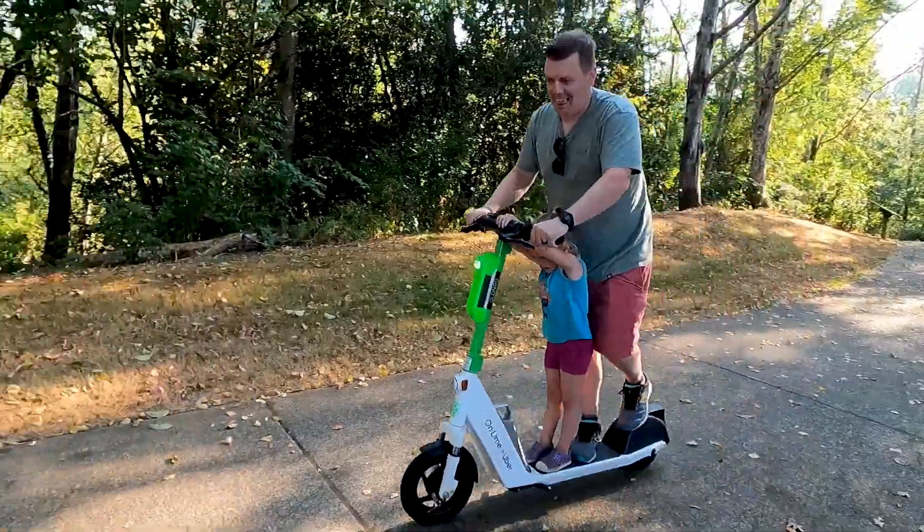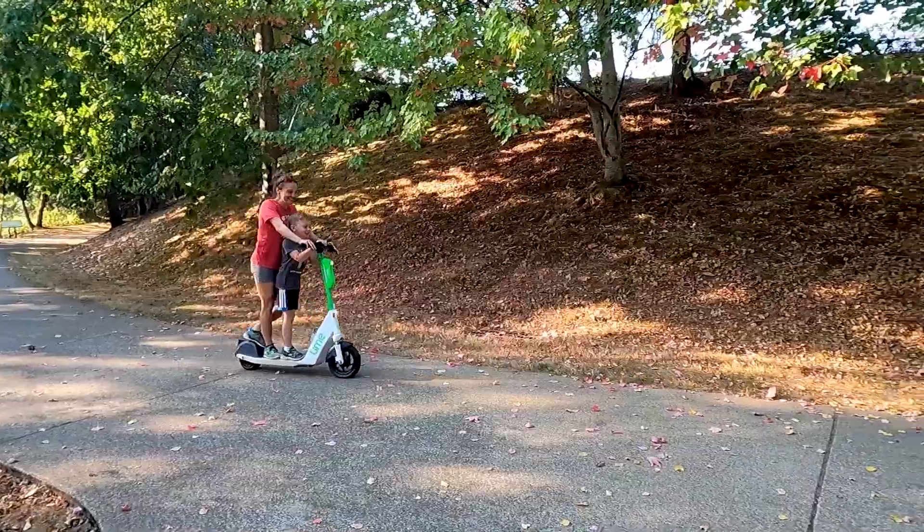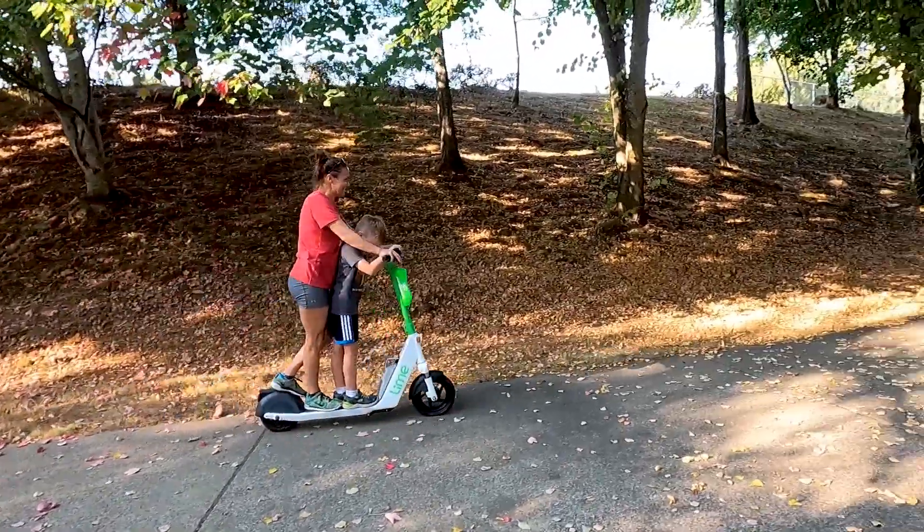So we're at the park doing a geocache and picking blackberries, and we came across a Lime scooter. If you don't know what a Lime scooter is, it's an electric scooter that you can just walk up to, scan a barcode, and rent it.